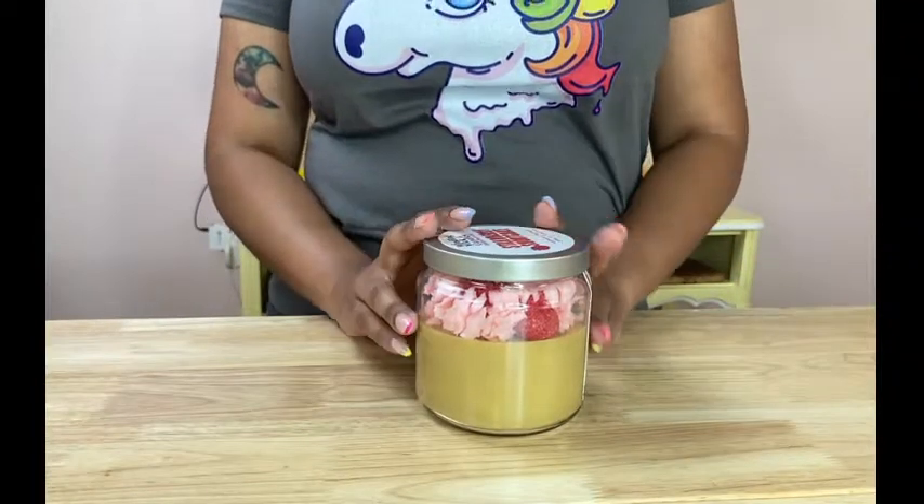Is this food or is this a candle? Hi everyone, my name is Tiana Coates, owner and creator of Winding With Candles. I'm so happy to be a part of Small Business Day on YouTube and doing this live stream for you guys. These are very unique candles because they look like food. When a lot of new people come and see these candles for the first time, they're like, okay, is that food or is this a candle?